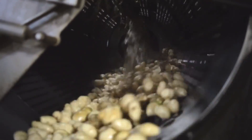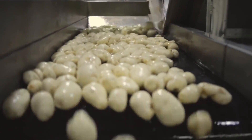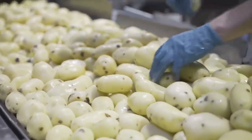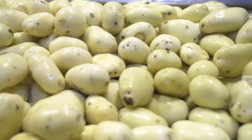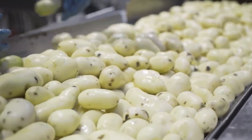After the steam bath, the peeled potatoes go through a brushing machine that removes any remaining traces of skin. Then employees perform another thorough wash and inspection to ensure that only the best potatoes meet McDonald's demanding quality standards.